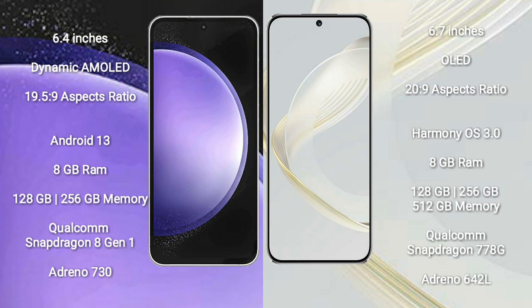Samsung Galaxy S23 FE runs on the Android 13 operating system. Huawei Nova 11 runs on the HarmonyOS operating system.